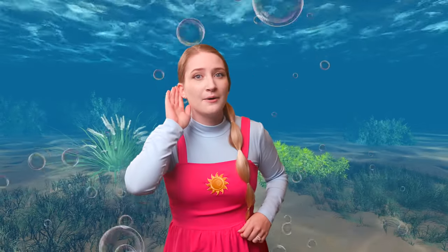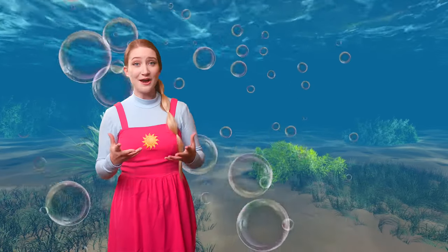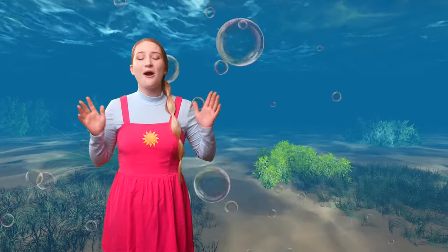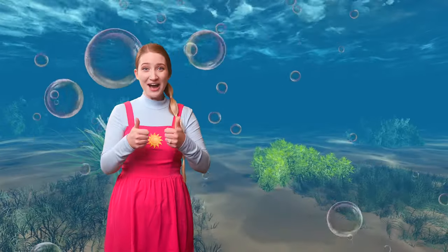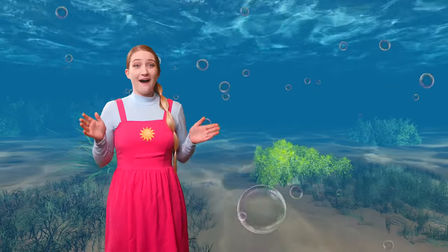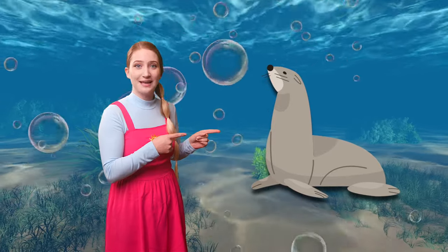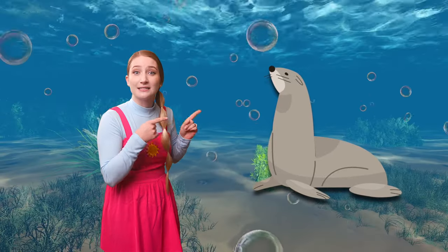Bye-bye dolphin! Let's see what else we can hear with our ears. Oh, that was a funny sound. What do you think it could be? Maybe if we make the sound together, the animal will come out. Can you make this sound with me? Or, or, or. It worked! The animal came out — it's a sea lion! Sea lions are so cute.